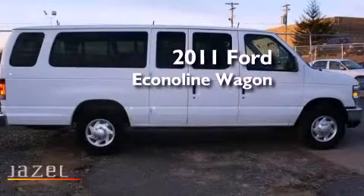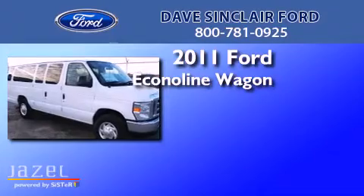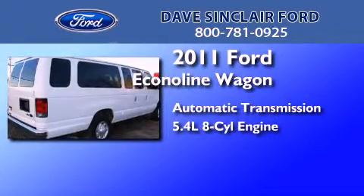This is a 2011 Ford Econoline Wagon. This van has an automatic transmission and a 5.4-liter V8.